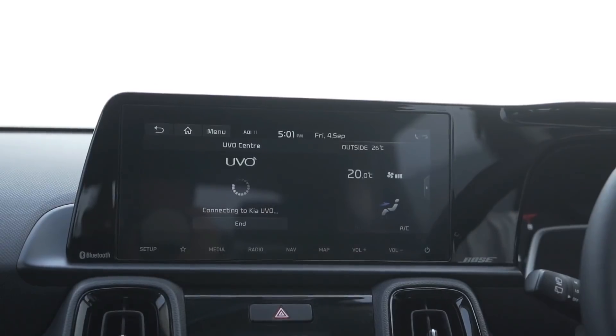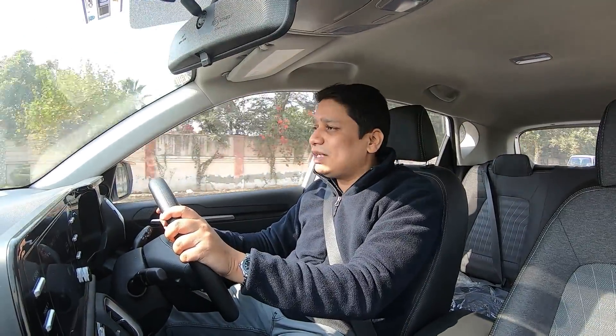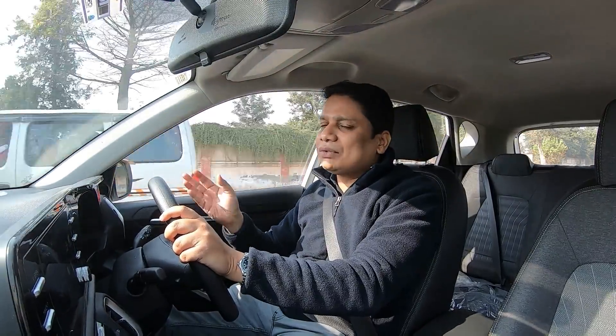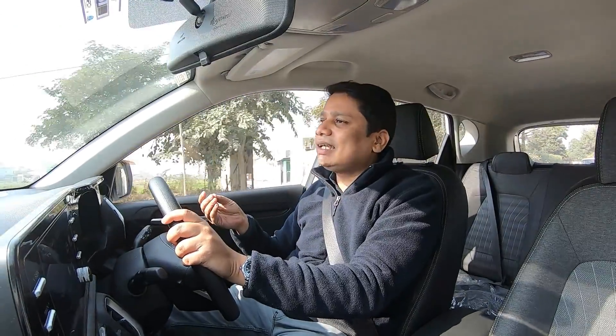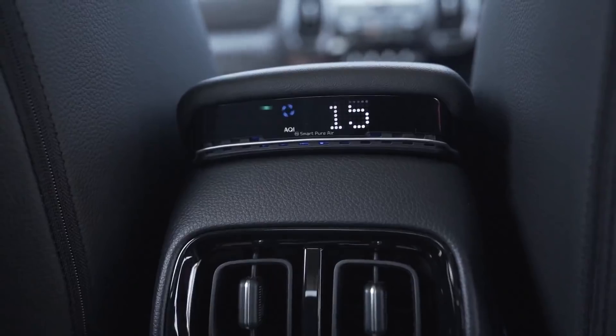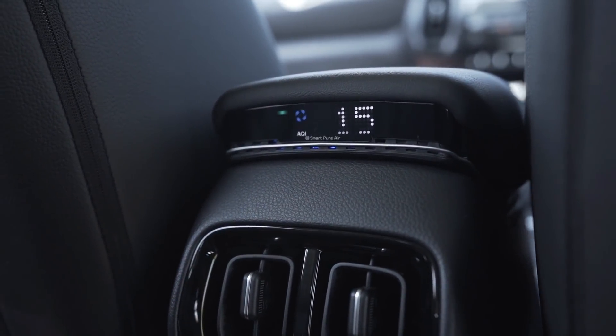If you call it a technology-in-class, then you'll appreciate the UVO Connected app, and you'll be very happy and very busy with it. Because with this car you'll be able to do everything — you can start it, stop it, and even check the AC remotely. In fact, this car has an air purifier with an AQI meter, making it the only car in this segment with an air purifier with a meter — you can drive and use it.